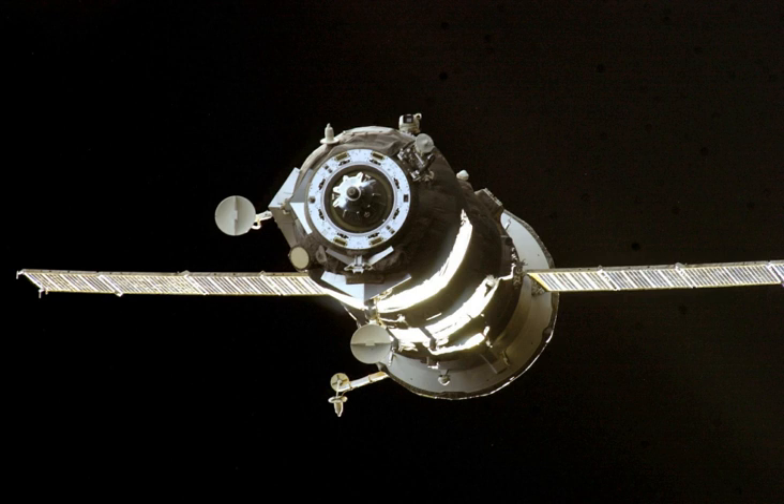Progress M-49 was launched by a Soyuz-U carrier rocket from Site 15 at the Baikonur Cosmodrome. Launch occurred at 12 hours 34 minutes and 23 seconds Greenwich Mean Time on 25 May 2004.